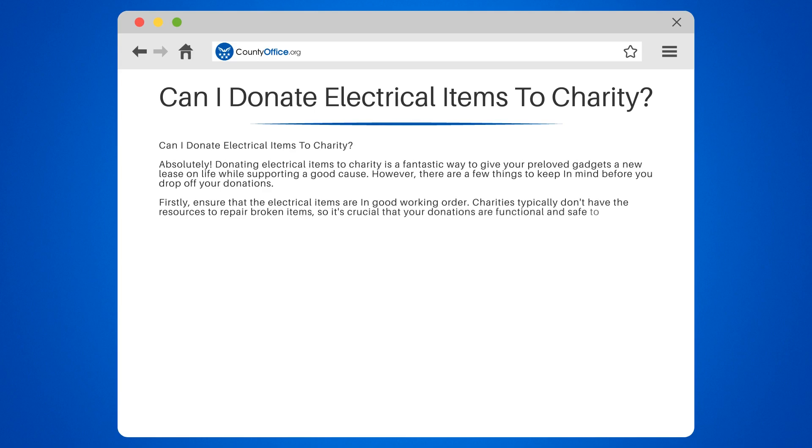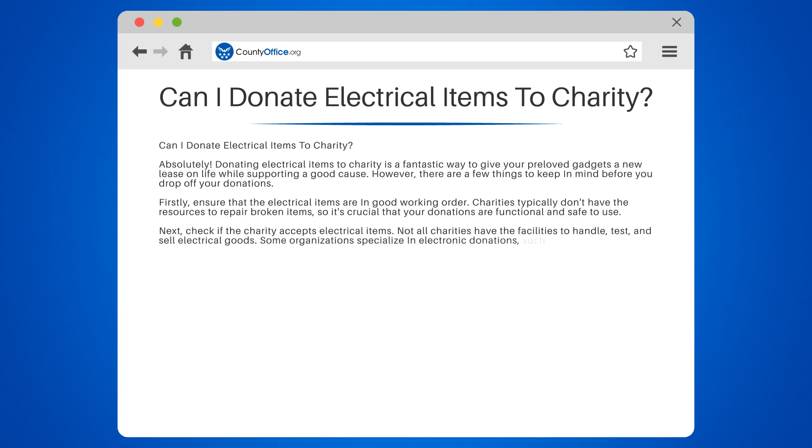Next, check if the charity accepts electrical items. Not all charities have the facilities to handle, test, and sell electrical goods. Some organizations specialize in electronic donations, such as Goodwill and the Salvation Army.